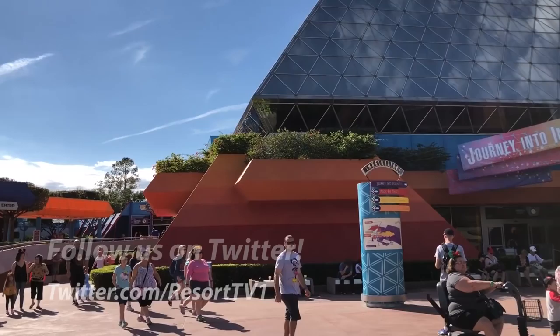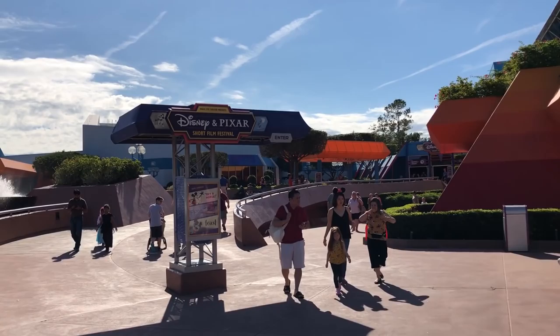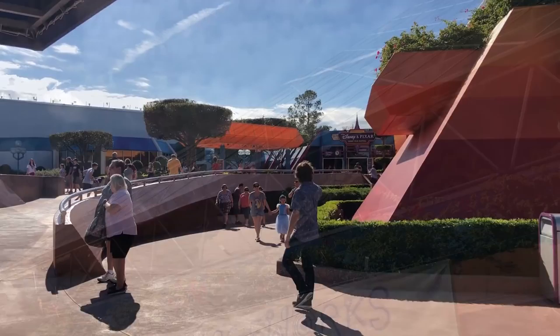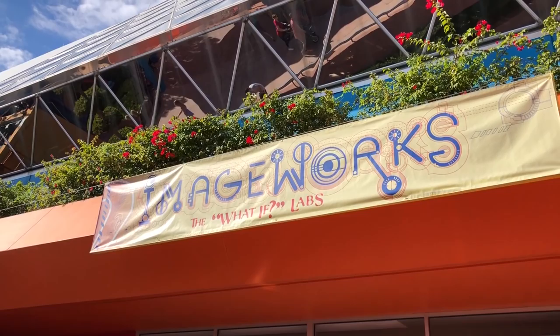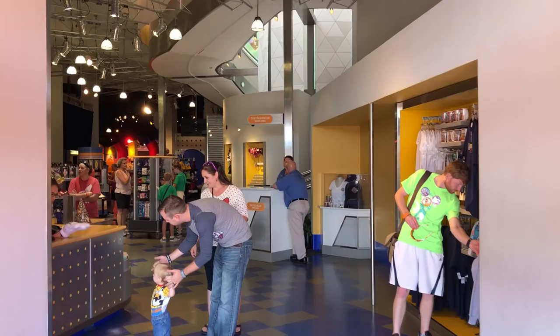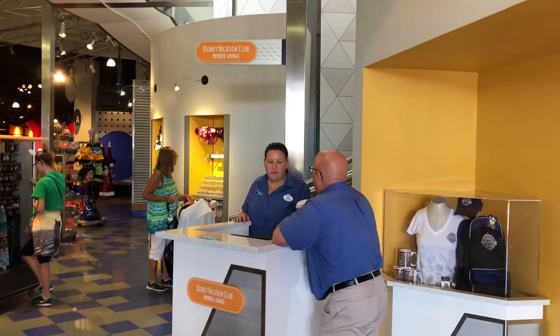If you are a DVC member and you want to check out this lounge, you actually enter through the shop. You can go into the shop — it's right next to where it says Disney Pixar Short Film Festival — and go right in by the shop. There's a place where you check in with a cast member. This is the sign for the ImageWorks, which used to be upstairs where we're going. At the end of every Disney ride, you have to have a shop, of course.